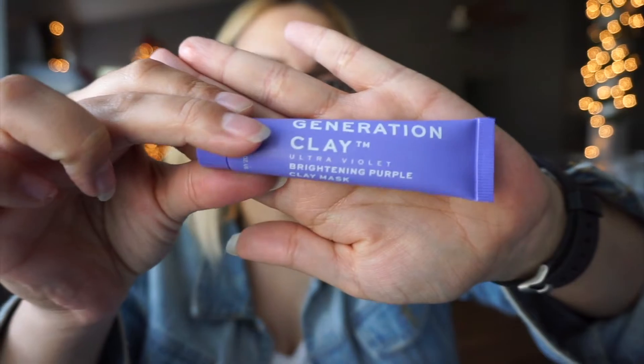Next up we have this Generation Clay Ultraviolet Brightening Purple Clay Mask. I love anything that's a mask for your face — anything hydrating, anything purifying and stuff like that. I'll put that on my Insta stories.